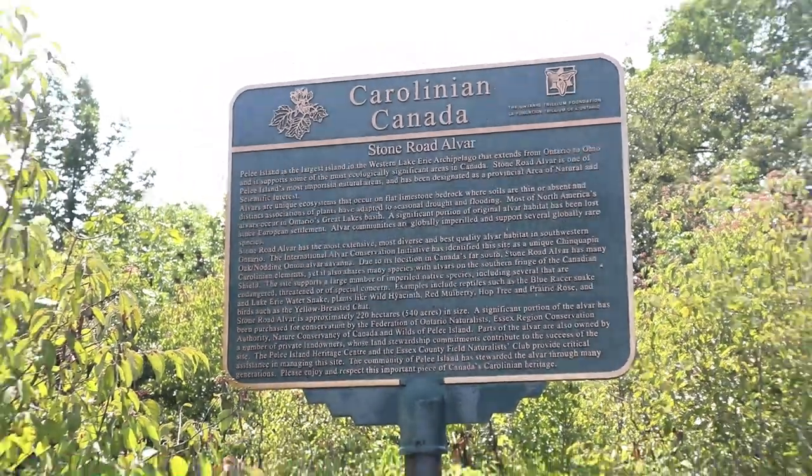The rain has stopped, we can get back out to geocaching. We're now at the Stone Road Alvar Earth Cache and it's in two stages — we need to roll some dirt in our hands, get dirty, and find out some of the answers. And then we need to head to the beach. So let's get down and dirty.